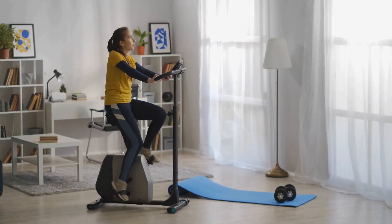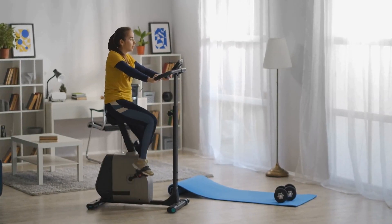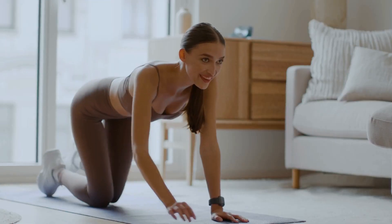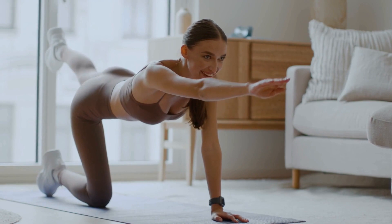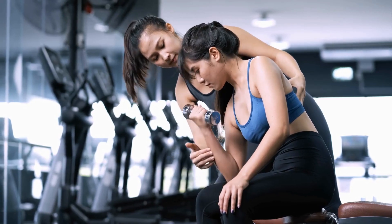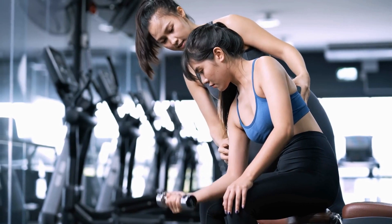The desk and handlebar assembly is where functionality meets innovation. The desk is spacious enough for your gadgets, while the handlebar sports rolling massage armrests for those long hours at the desk. Adjustability is key, allowing you to find the perfect position for your productivity.